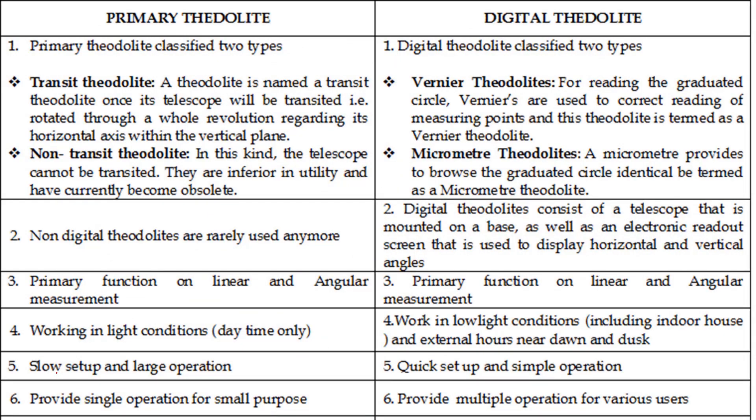Primary theodolites are of two types: transit and non-transit. A transit theodolite allows the telescope to be transited; a non-transit cannot. Digital theodolites are of two types: vernier theodolite and micrometer theodolite. The vernier theodolite allows correct readings; the micrometer theodolite uses a micrometer to read the graduated circle. Primary (non-digital) theodolites are rarely used anymore.